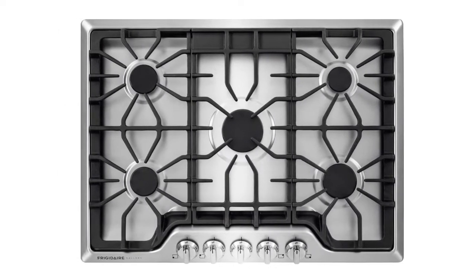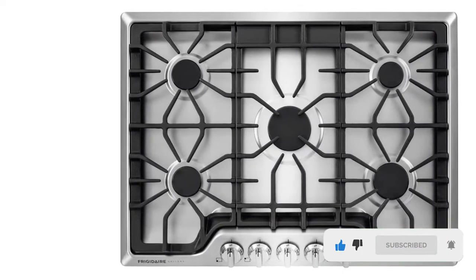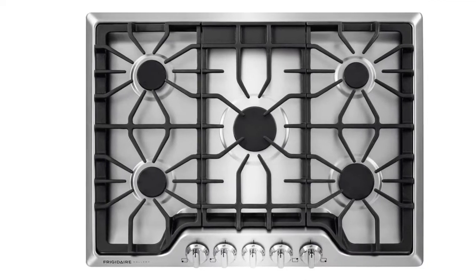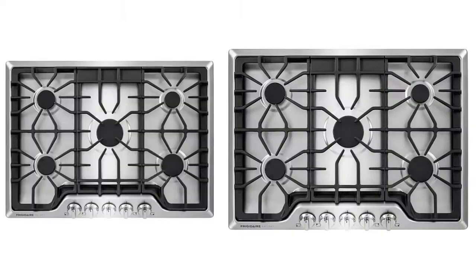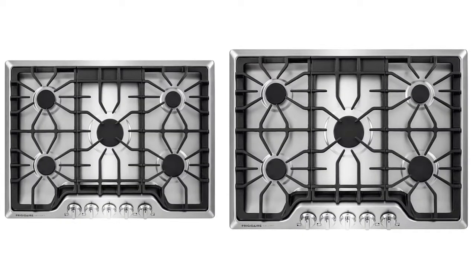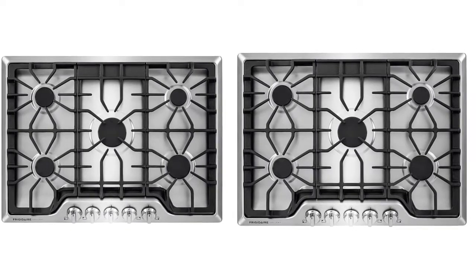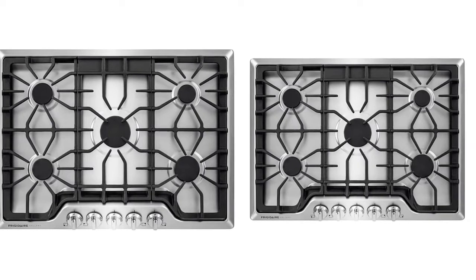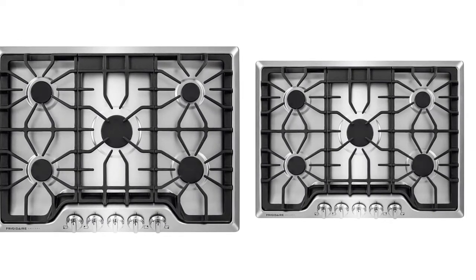Griddle baskets with removable grease trays catch food drippings, so you don't have burning grease spatters on your walls or kitchen countertops. The Frigidaire FGGC3047QS Gallery 30-inch gas cooktop will dish out world-class meals. The cast-iron grates are dishwasher-safe and easy to clean, and it features an extra-large 30-inch surface area with plenty of space for all sorts of pots and pans.